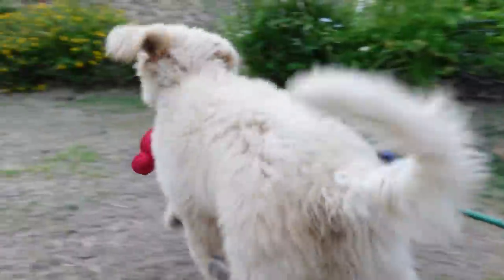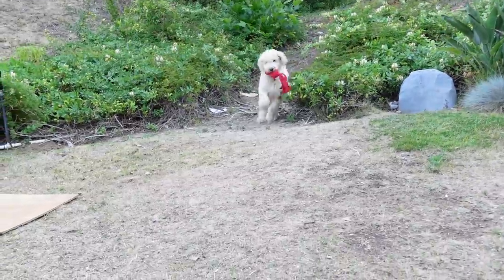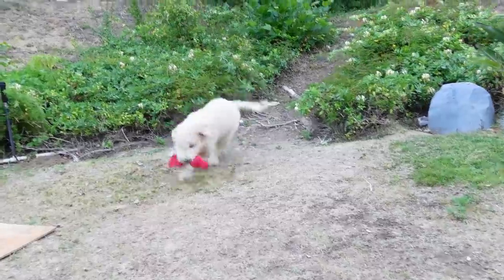You can throw it really far. She'll grab it, squeeze it, bring it back to you. It's a dog toy, but it's her favorite dog toy. I would say this is her favorite dog toy.